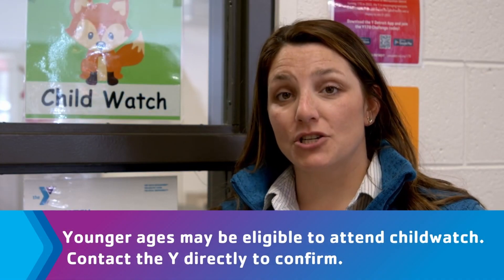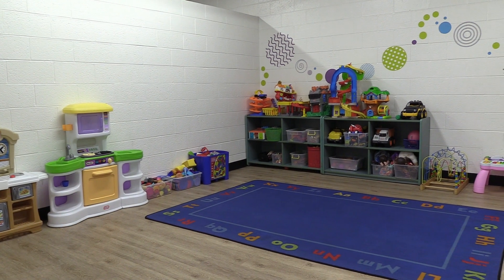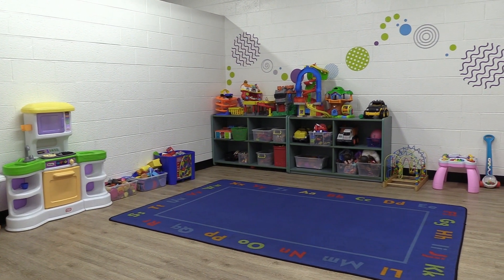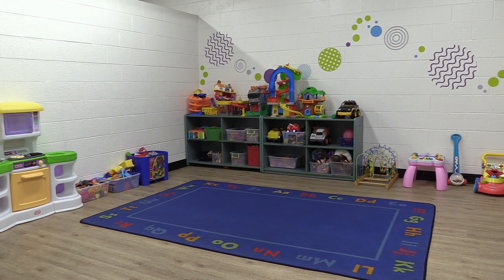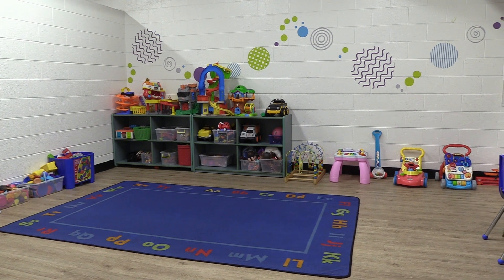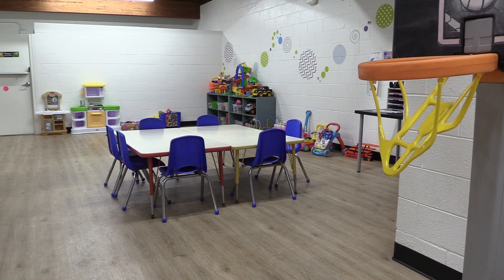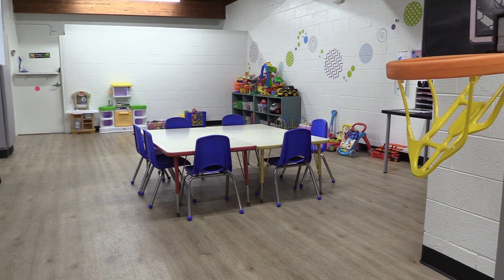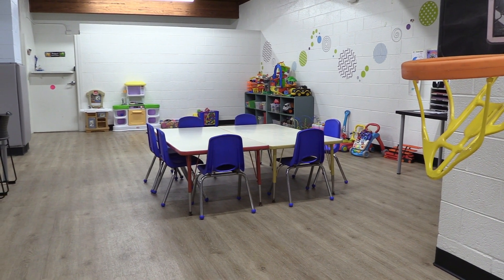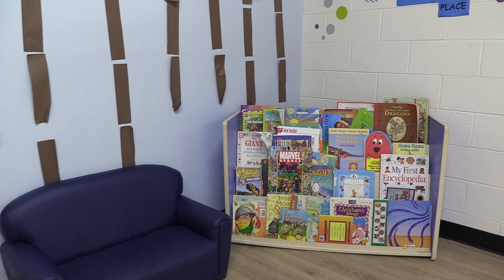As a member, you have access to our Child Watch program. Children ages 12 months to 12 years old can have fun with our trained and dedicated child care staff doing crafts, playing games, and building friendships. Children can spend up to two hours in Child Watch while you are in the building. You can work out knowing that your children are safe with a trusted adult enjoying fun activities with new friends.